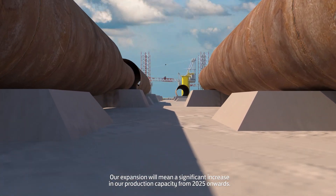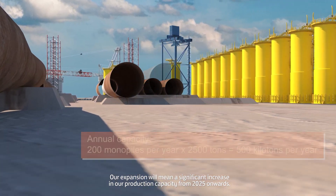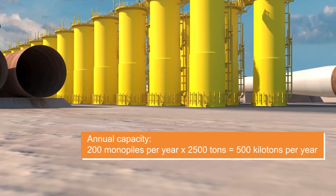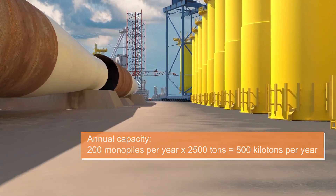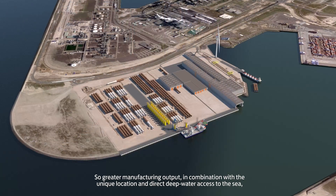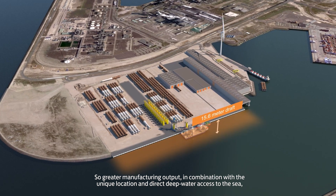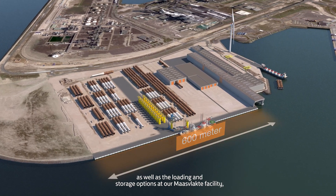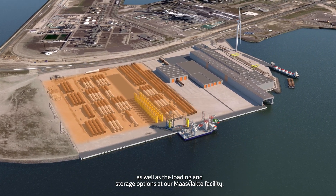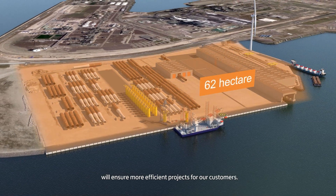Our expansion will mean a significant increase in our production capacity from 2025 onwards. Greater manufacturing output, in combination with the unique location and direct deep water access to the sea, as well as the loading and storage options at our Maasvlakte facility, will ensure more efficient projects for our customers.